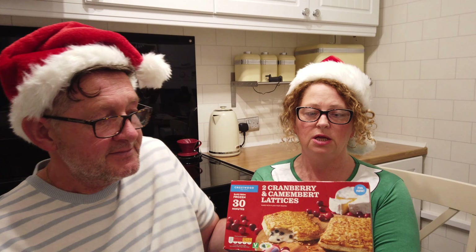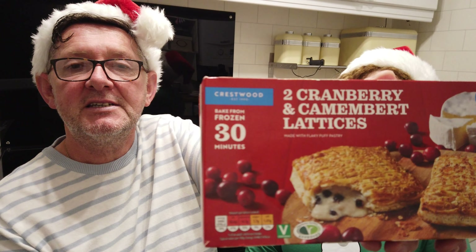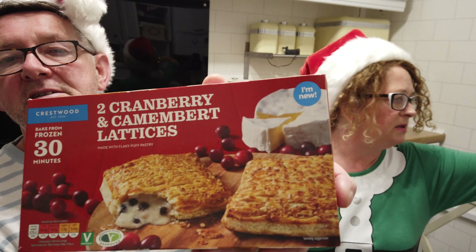So it's like a pasty. Yes, like a pasty. These are from Aldi and they are £1.50 — let's see if we can get this.